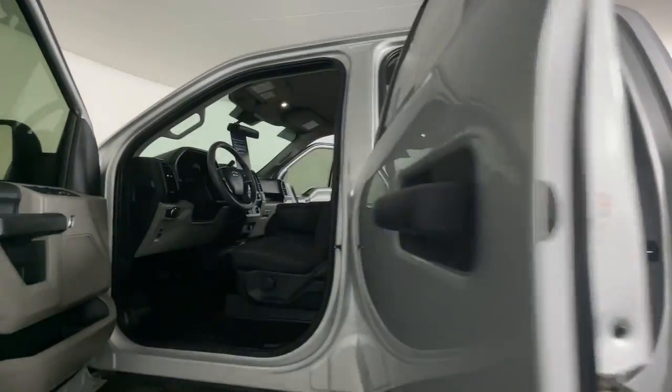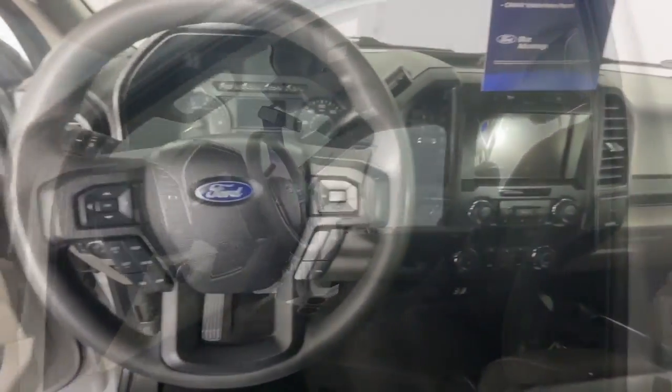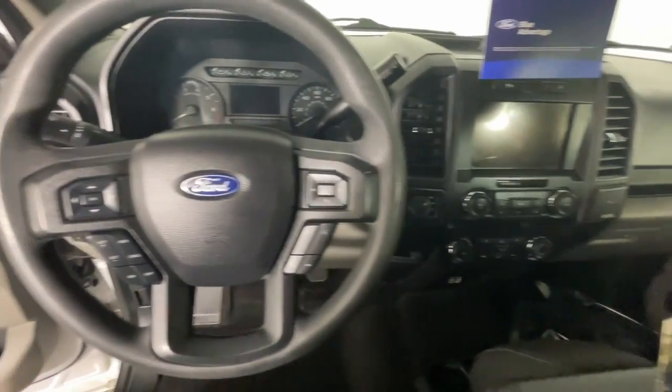Don't miss the opportunity to get into this F-150, the pickup that's at the head of its class. Our team will give you an outstanding test drive experience. Stop in today!